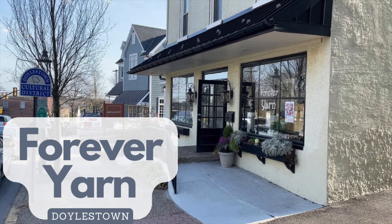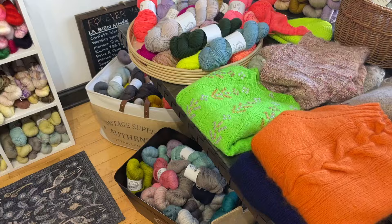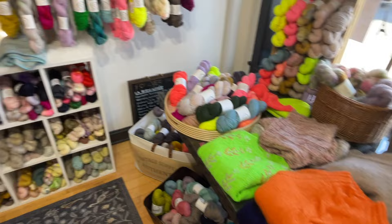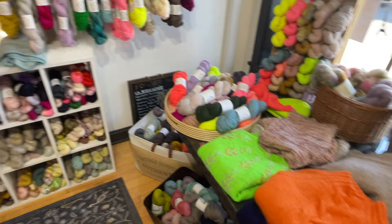Next up is Forever Yarn in Doylestown. Doylestown has a charming downtown with lots of shops and restaurants. In terms of yarn, Forever Yarn is a high-end yarn lover's dream with yarns including Lopi, Olan Mills, Cake, Little Fox, and Ritual Dyes, just to name a few.